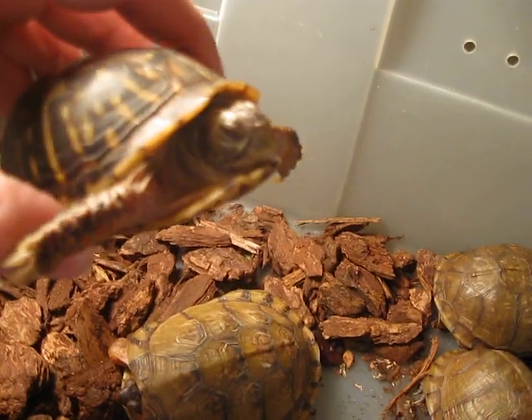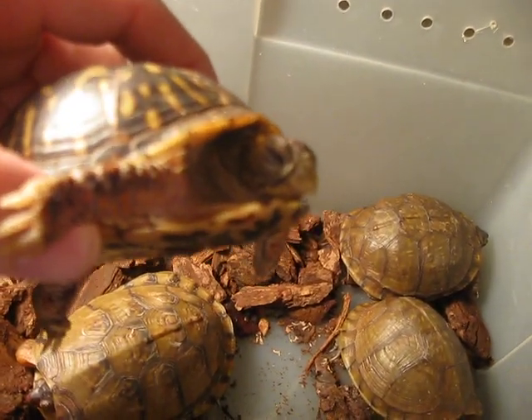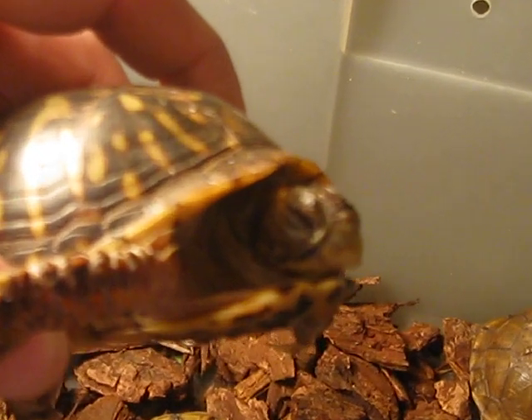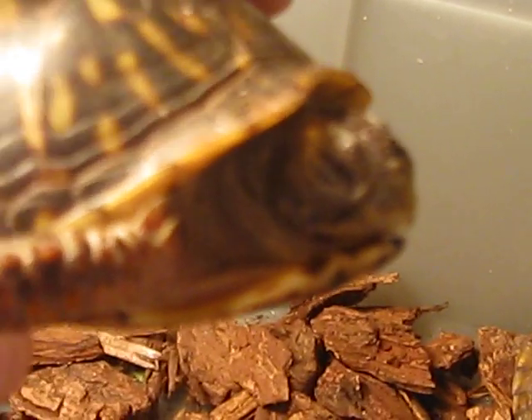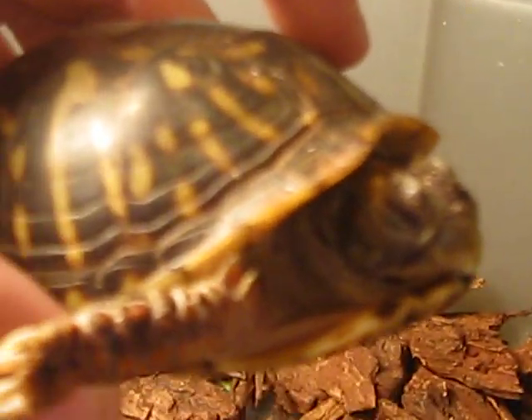That's one of the signs of a respiratory infection. And then under his mouth, you can actually see a little bit of blood there. There's some blood on the shell there — that means it's a really bad respiratory infection. So hopefully we can help these guys.